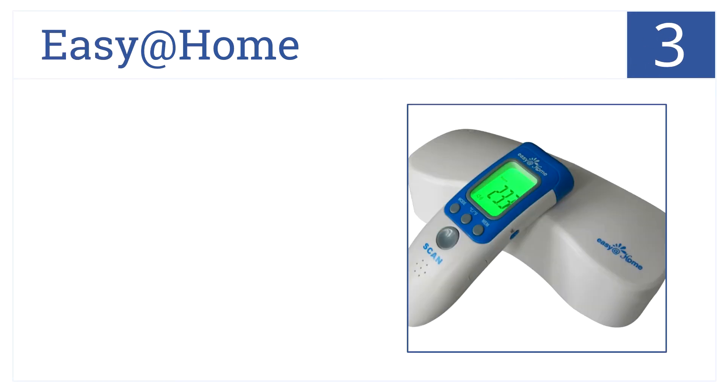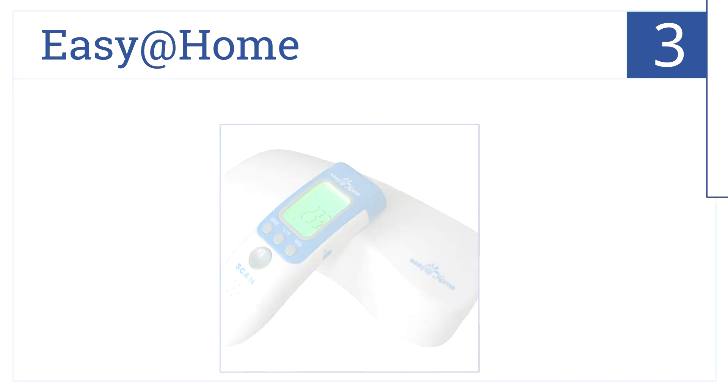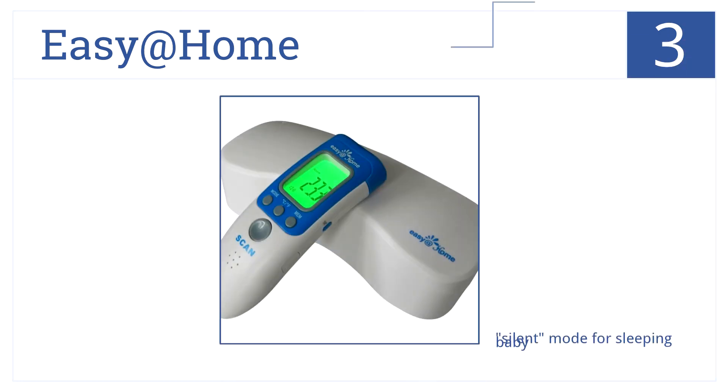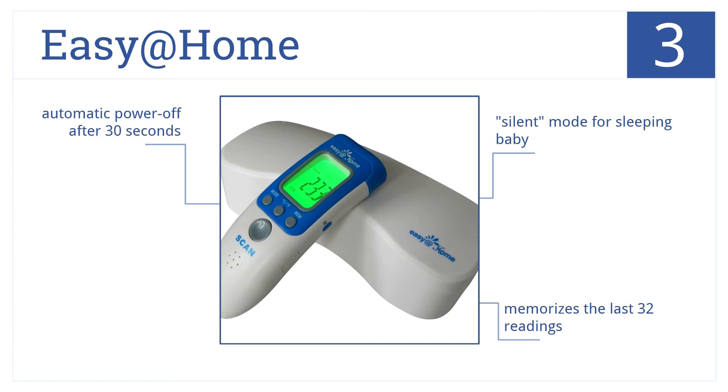Next up at position number 3, the EZ at Home takes not only infrared, touch-free human body readings, but object, surface, milk, and room temperatures as well. It has a silent mode for sleeping babies. It memorizes the last 32 readings and automatically powers off after 30 seconds.